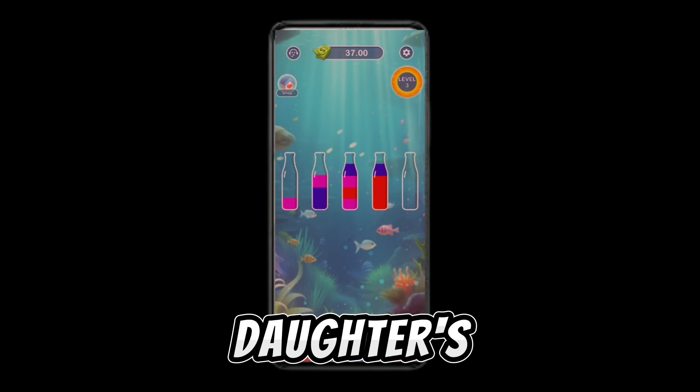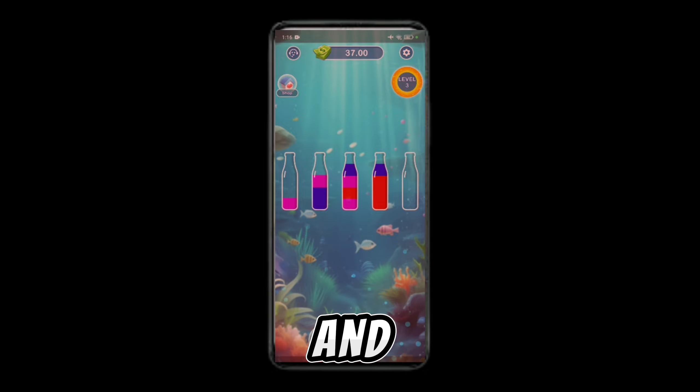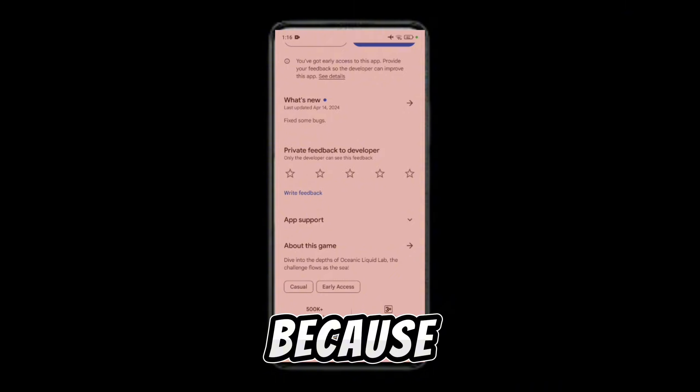If you click on the dollar icon, there is no option to get paid, withdraw, or cash out — just because it is fake, this is not a real game. If you see its reviews on the Play Store, you can see it is in private mode because they are fake and they don't want to be exposed.